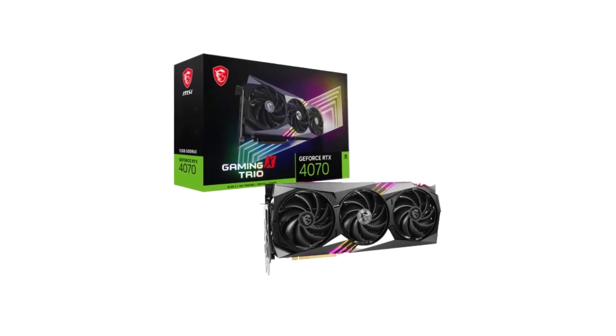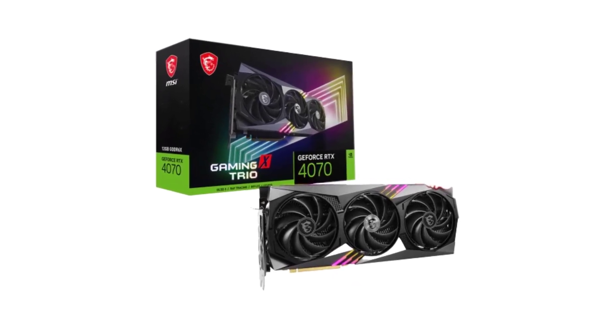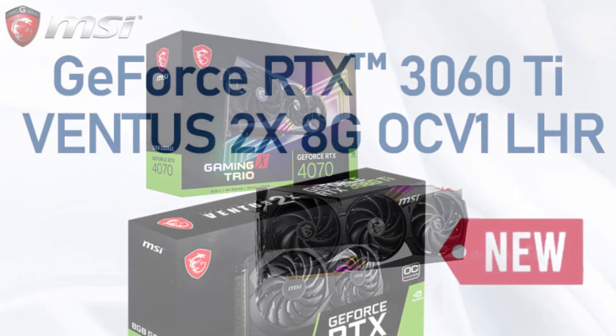Join us as we delve into the exciting world of graphics cards and discover the best options for elevating your digital experience. Number 5.